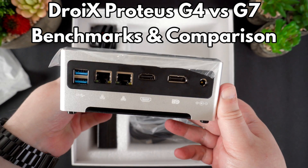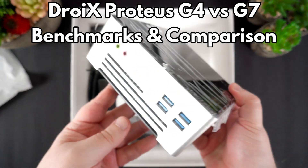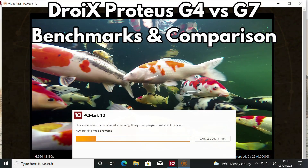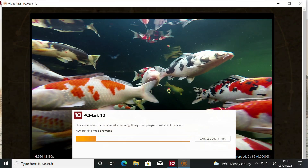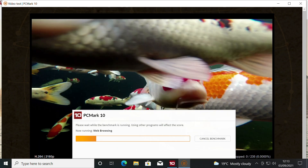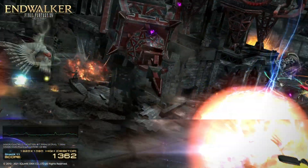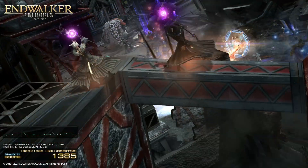Hello and welcome to Droix. Following on from our unboxing and overview video of the Droix Proteus Mini PC, we are today taking a closer look at the G4 and G7 models. We will be running a series of system and gaming benchmarks to see the differences in performance.